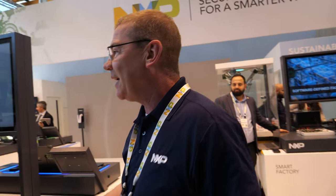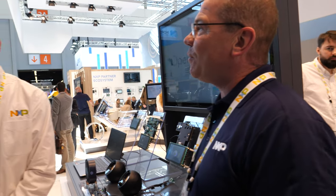Hi, I'm Damian Wells from NXP. Welcome to Embedded World. We'd love to show you some of the really cool demos that we've got going here on the booth today. Can you tell this gentleman what we have here on this particular demo area?